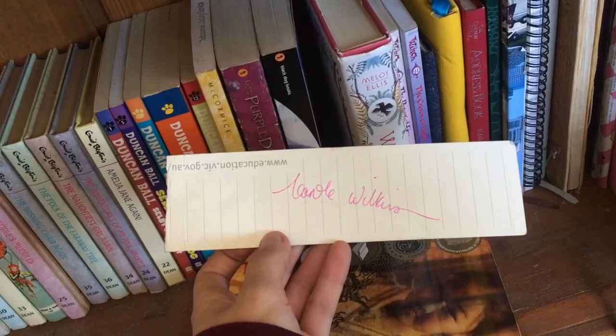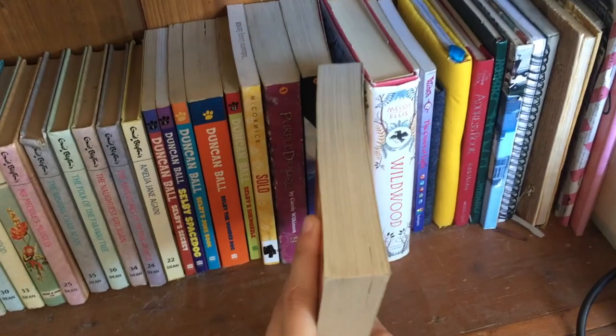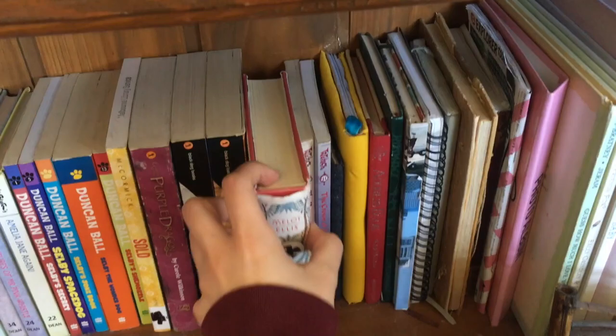I got her to sign a bookmark — I lost this bookmark, and now I found it! It's actually in the book, which makes sense. I ended up reading the whole series and I'm really liking it. I think they're very underrated and don't get enough love.